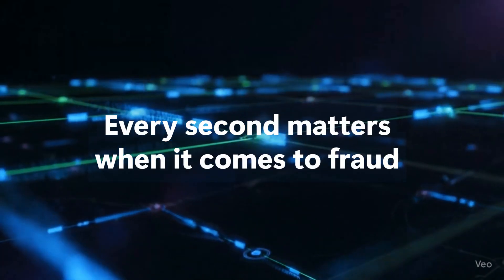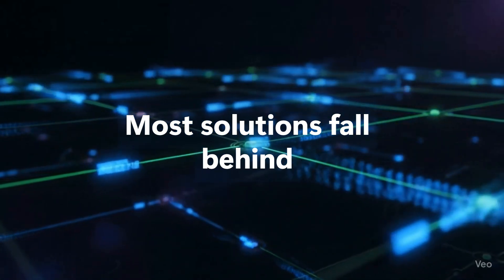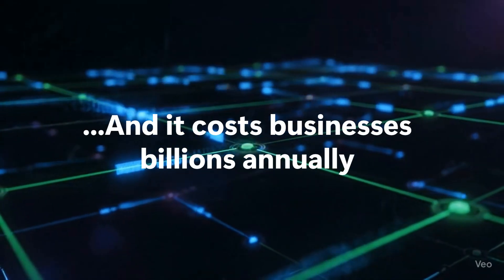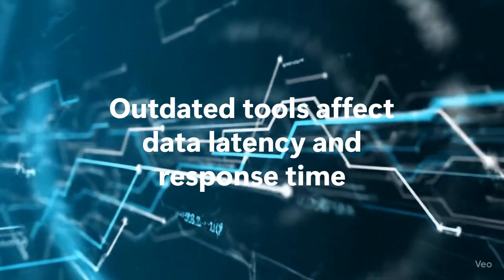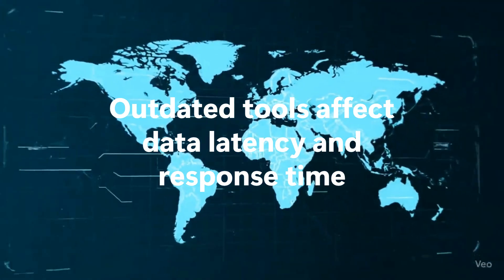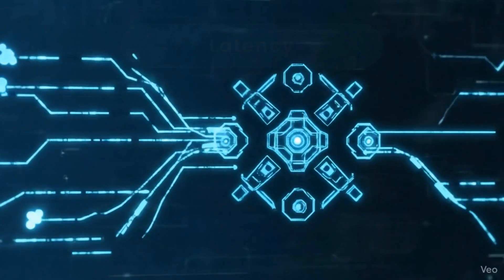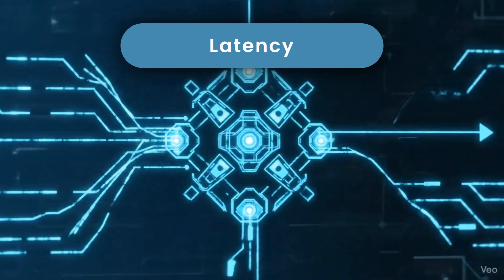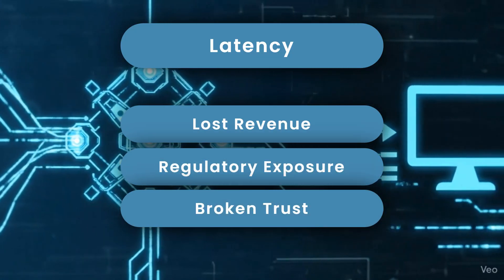Every second matters when it comes to stopping fraud, yet most detection systems fall behind. Credit card and financial fraud drain billions from businesses each year, while outdated tools hold teams back with slow data and rigid interfaces that delay action. By the time a suspicious pattern is flagged, the damage is already done. Latency isn't just a technical issue — it results in lost revenue, regulatory exposure, and broken trust.